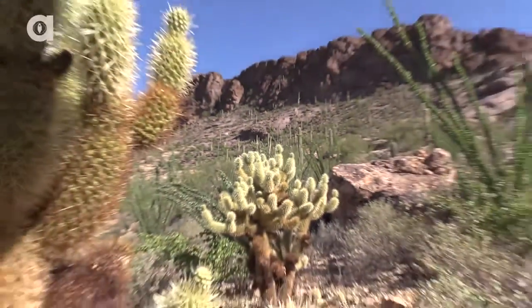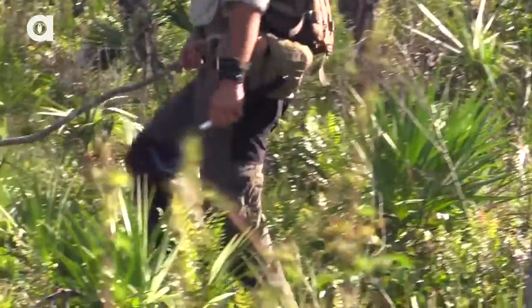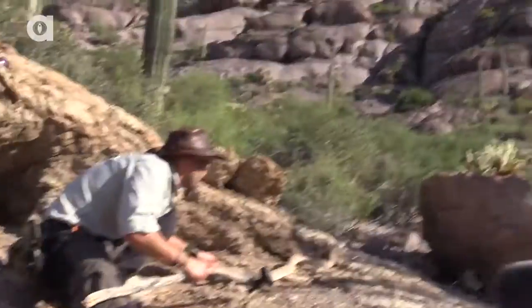In my time exploring the great outdoors, I've encountered many snakes and have been fortunate enough to have my incredible crew with me to film several of these up-close experiences.